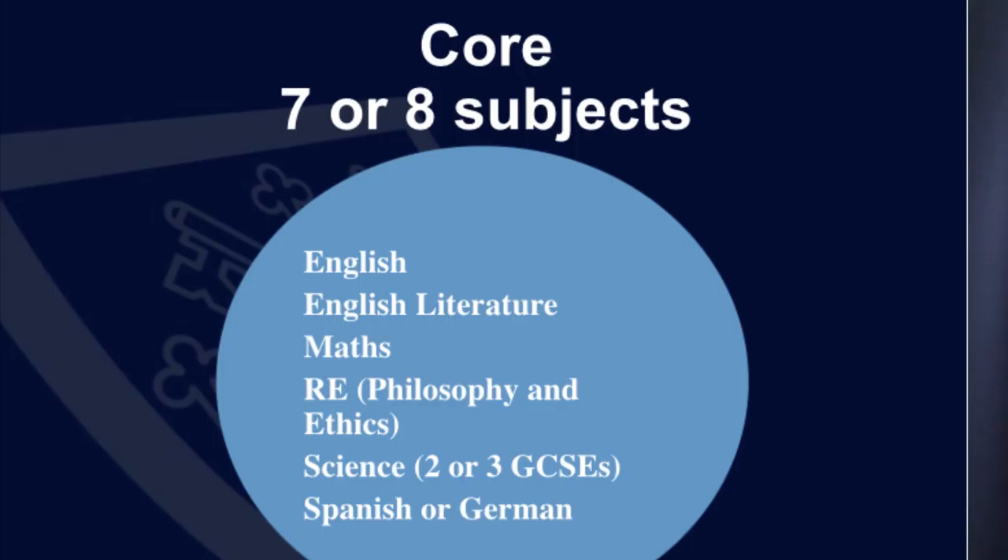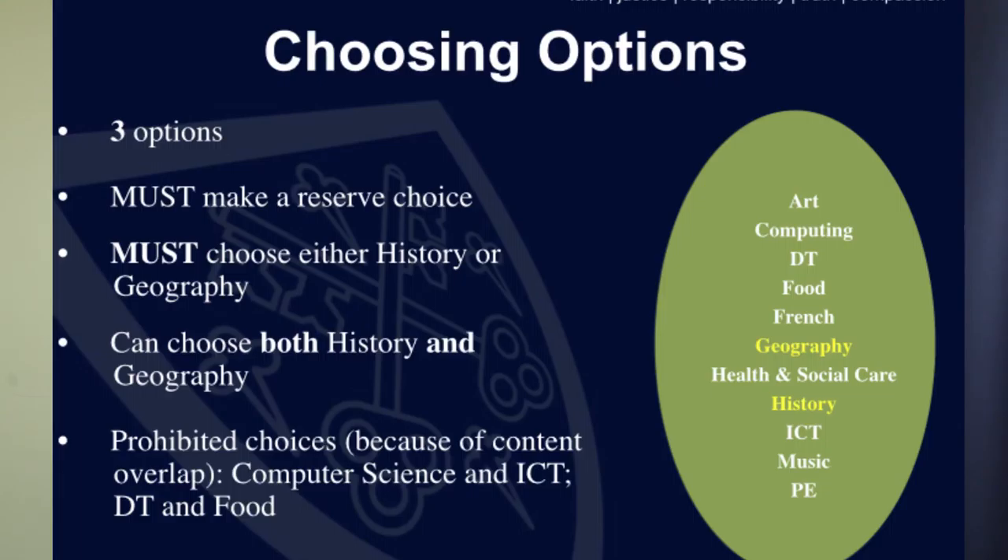Our Key Stage 4 curriculum is structured in three parts. We have the core of the curriculum, which all students follow, an options section, and then wider studies, which wrap around those two elements. In the core of the curriculum are seven or eight GCSE subjects — the number changes depending on whether a student does double or triple science. In addition, students follow three GCSE options which they choose.